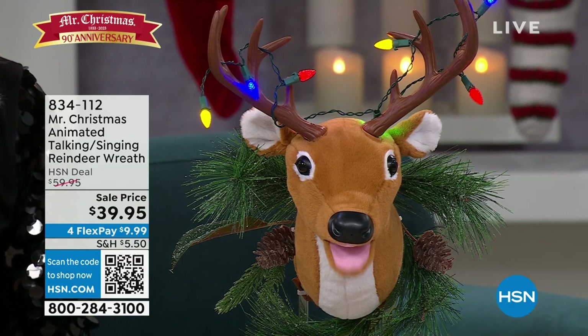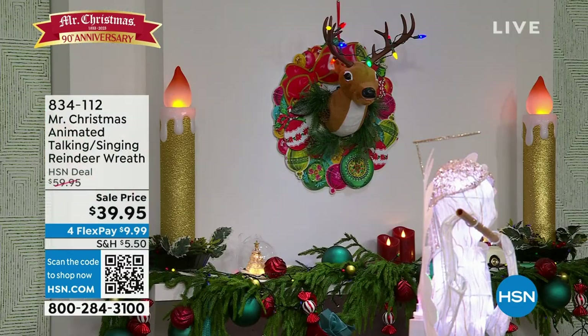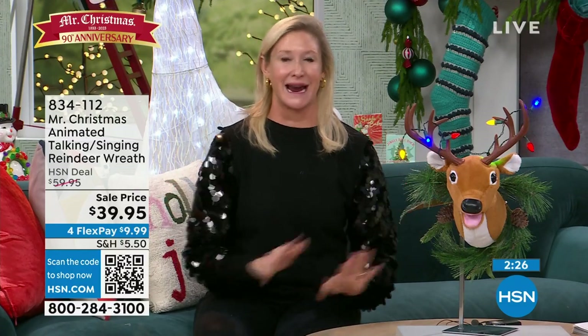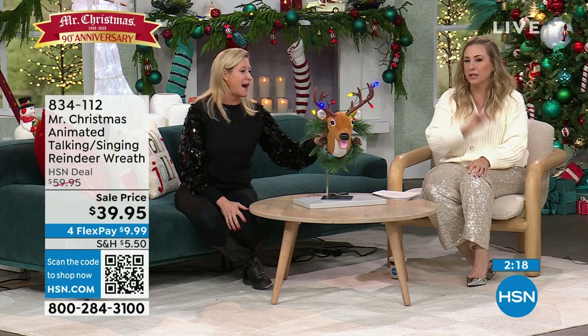You could put the batteries in, have it motion activated, and stick him on the wall. Then people walk by and they're like, 'Wait, what?' You put him in the front hall and have people come over — he's going to start singing and they're going to get so excited. They'll say, 'Who is singing? This is amazing. I've never seen anything like this.' It's so fun — the singing reindeer. And you just hang it like you'd hang a picture; there's a little hook on the back.